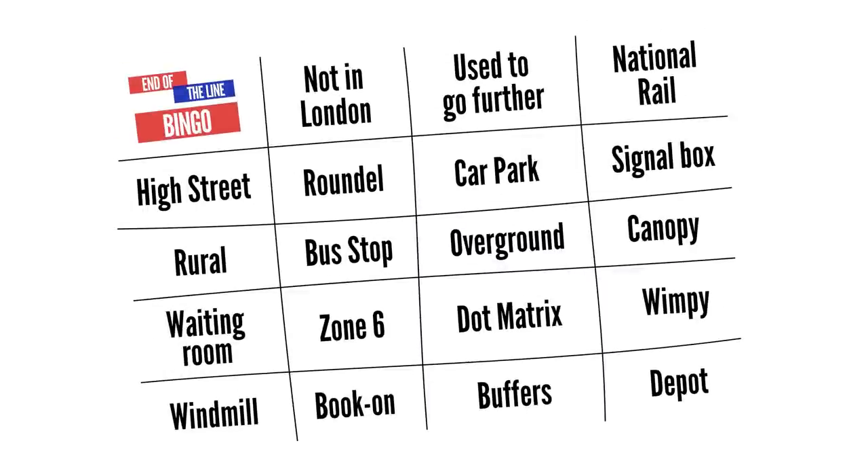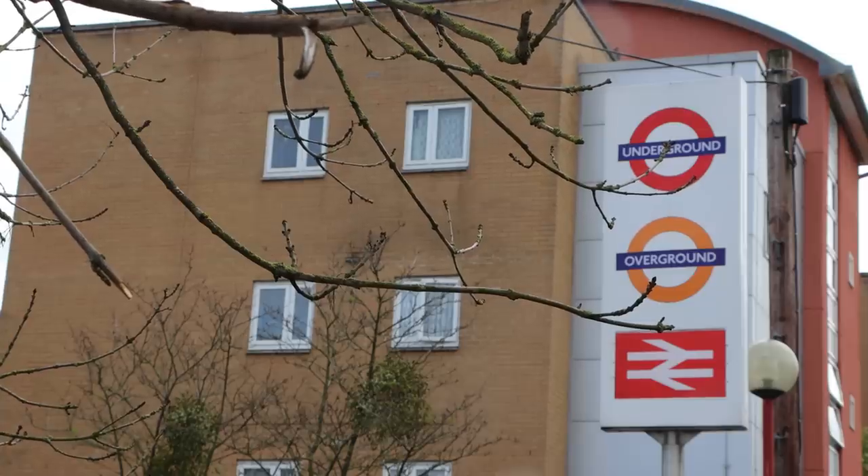I'm coming out the side entrance off platform one. There is a main entrance we'll get to in a second, but the reason I came out here is because there is of course a car park here. From now on we are going to be playing end of the line bingo until the end of the series, around episode 20 — as we did with Lost Railways and the allotment phrase. There's a grid on screen and a downloadable bingo sheet linked in the description. Any time I mention a word that's on the bingo sheet, you can tick it off. Car park is one of the words; zone six is one of the words, though you can't have that because Harrow is in zone five, not zone six.